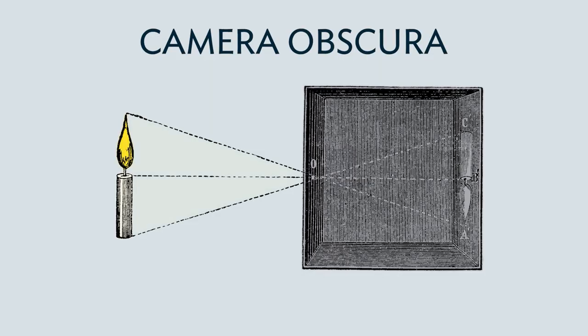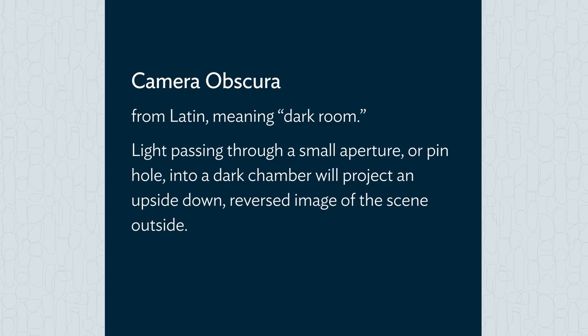The principle of the camera obscura has been known since ancient times. Camera obscura means literally dark room in Latin. Light passing through a small aperture or pinhole into a dark chamber will project an upside-down, reversed image of the scene outside.